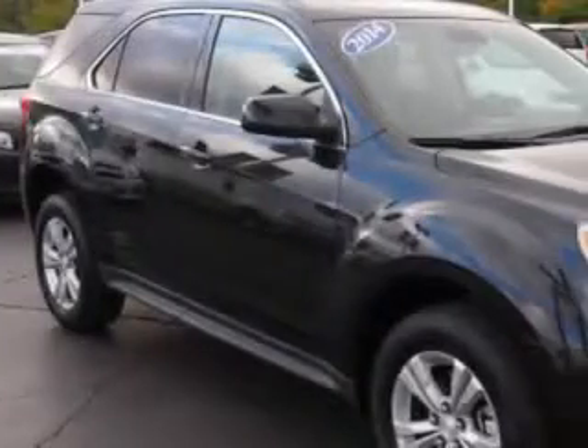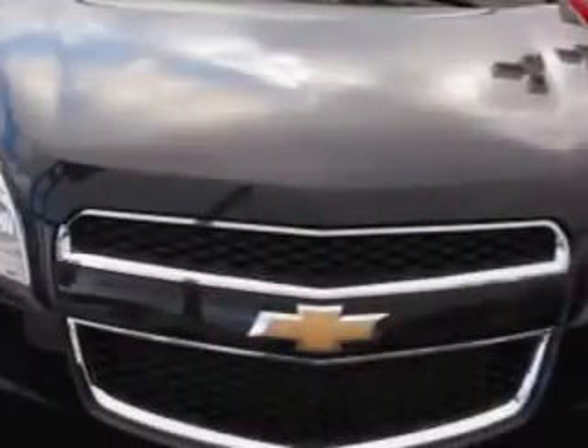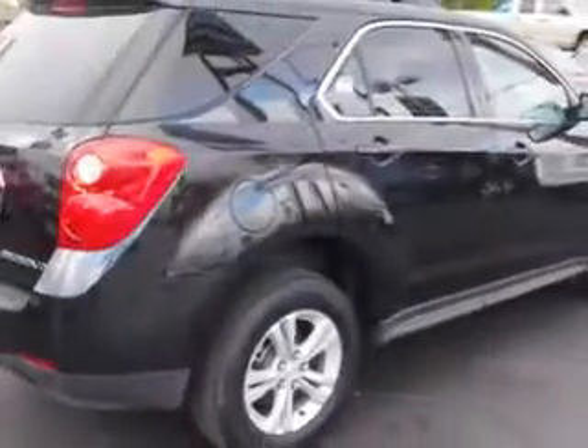Check out this black granite metallic 2014 Chevrolet Equinox crossover AWD, equipped with a four cylinder engine and an automatic transmission.